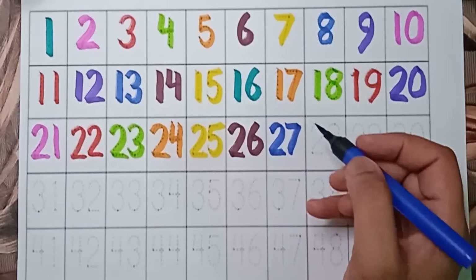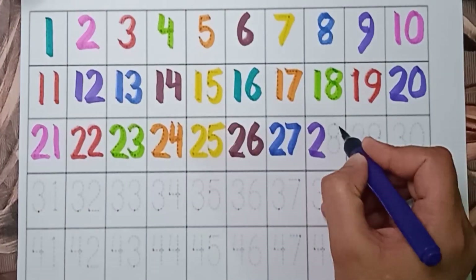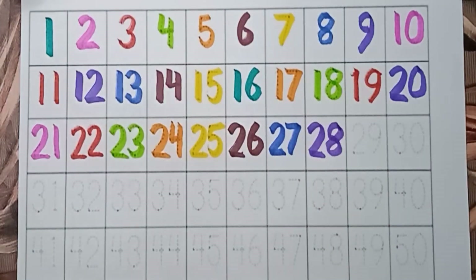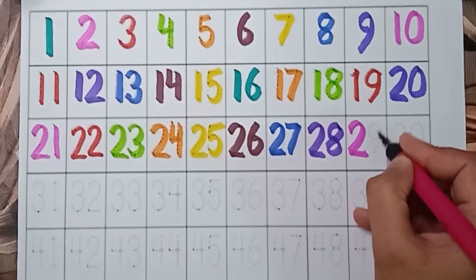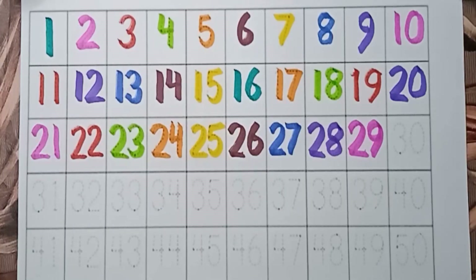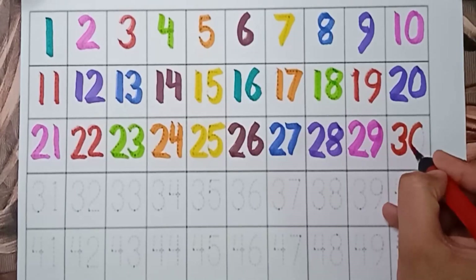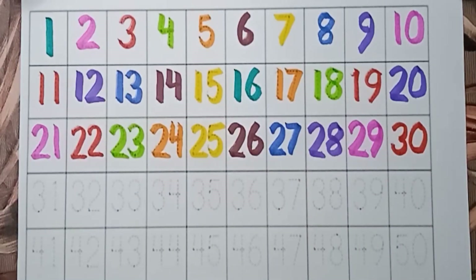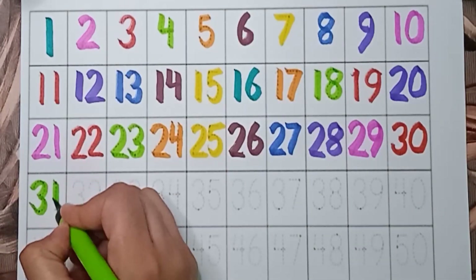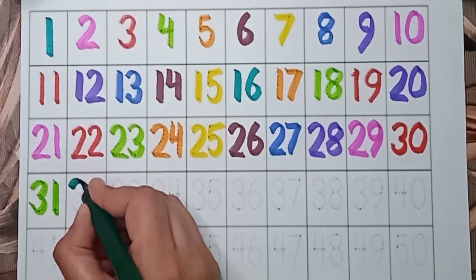25. Brown color — 26. 26. Blue color — 27. 27. Violet color — 28. 28. 29.